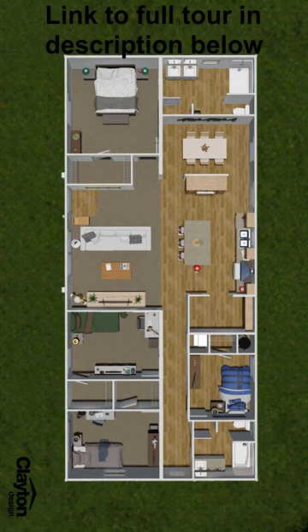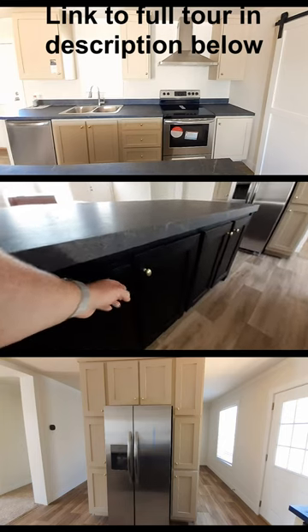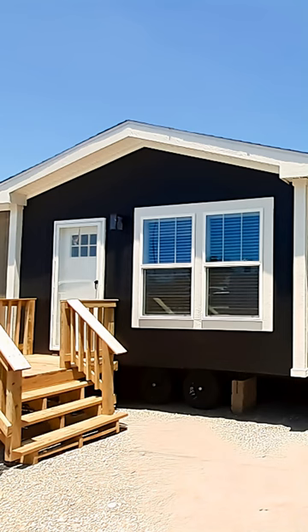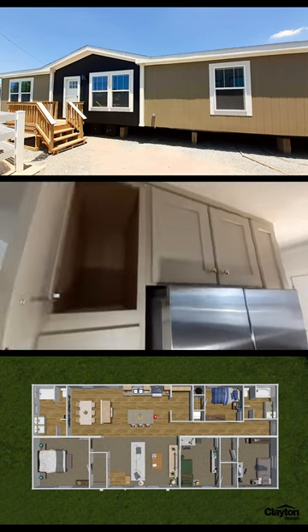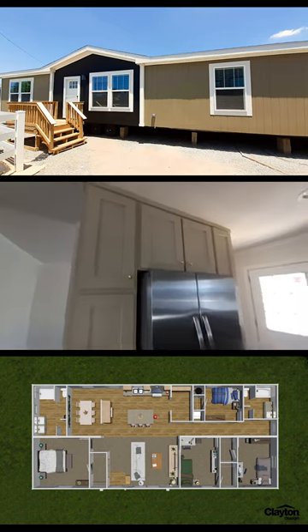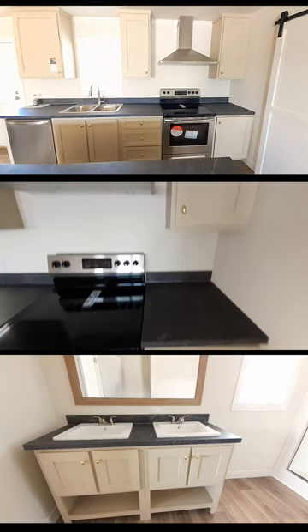Hope y'all are having a lovely day. This home is called the Lovely Day — it is a 1680 square foot, four bedroom, two bathroom home. You've got this really dark blue, almost looks black, paint right here as an accent. It's a unique feature I've never seen before, so it makes it a little bit different in the floor plan.